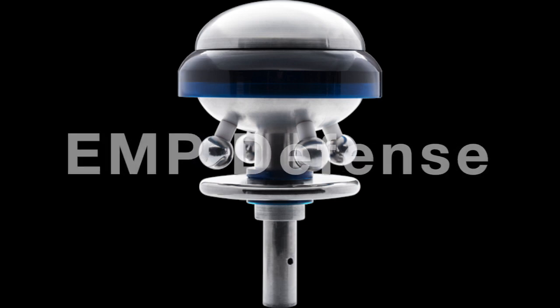Welcome to M-Squared TechCast. I have with us Vic Kopang, who is the CEO of EMP Defense, and I was just introduced to his company recently.